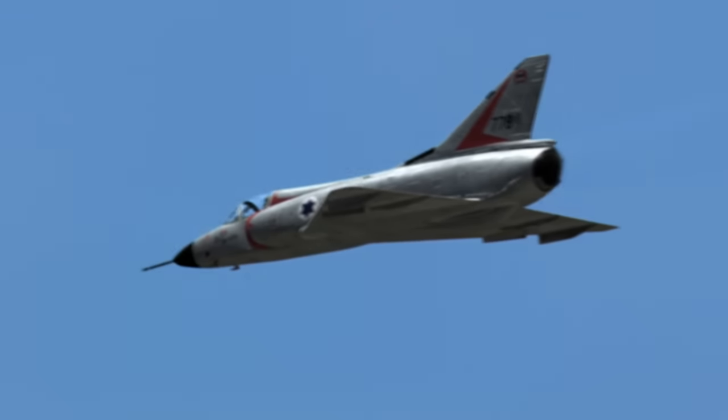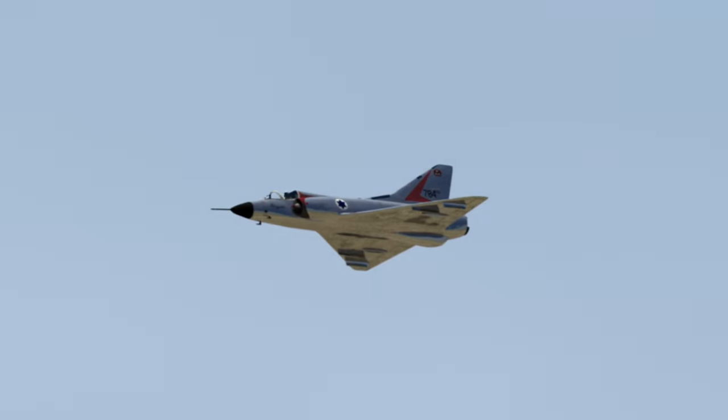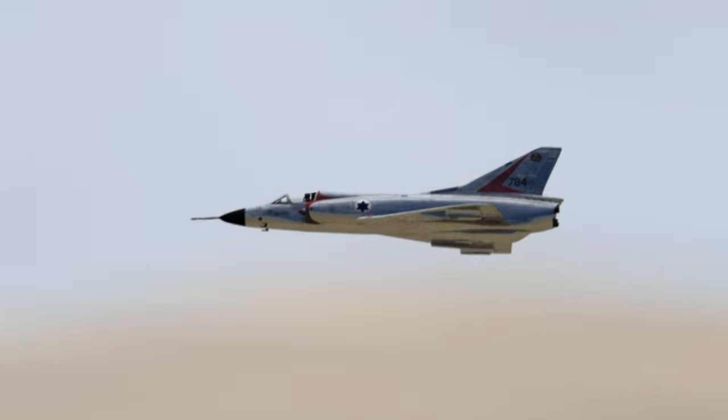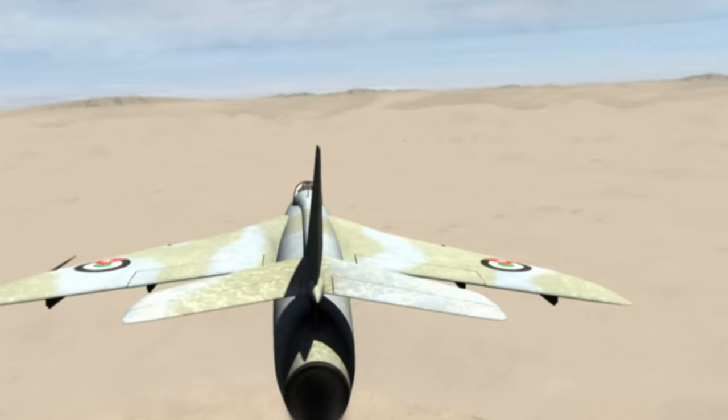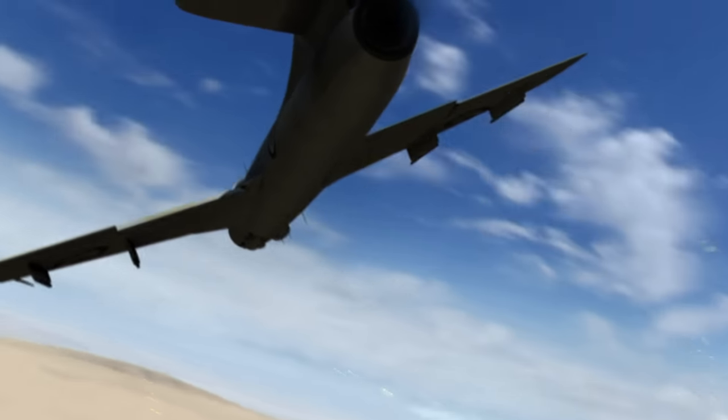The French-built Mirages were originally designed as high-altitude Mach 2 interceptors, optimized to attack bombers with air-to-air missiles. With an interceptor, you want to get up there and accelerate quickly and climb to high altitude — those interceptors were not initially designed for dogfighting. The Jordanians, trained by the British Royal Air Force, were very good.